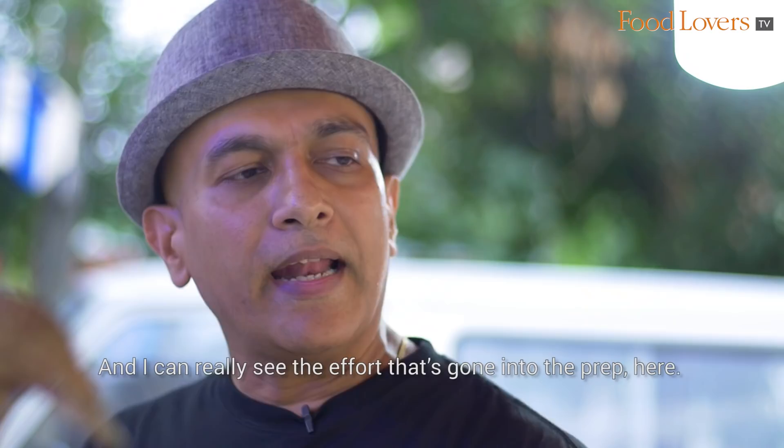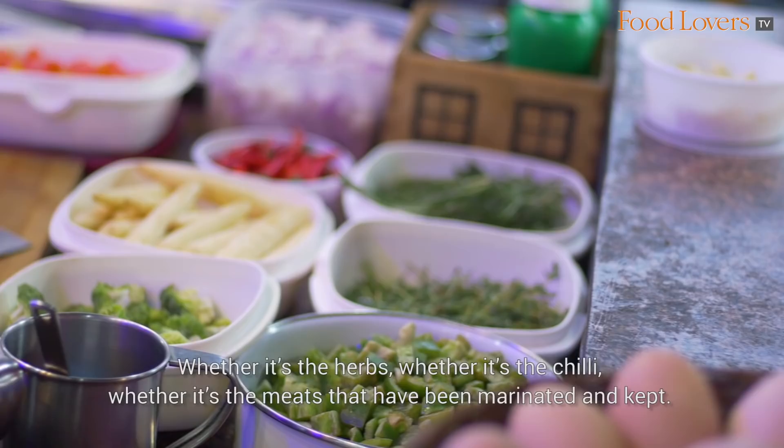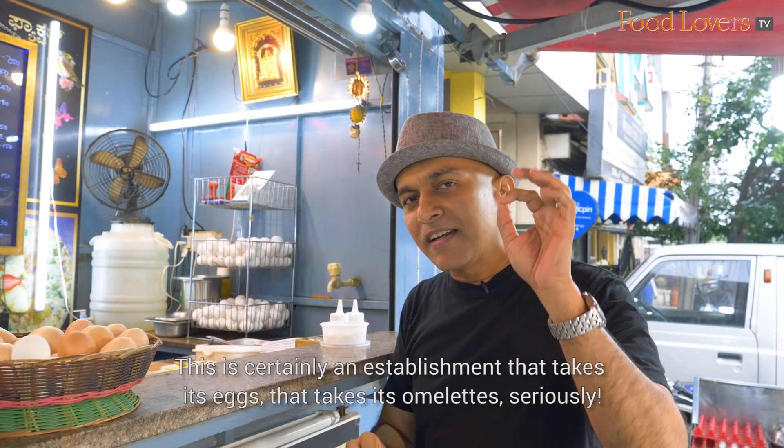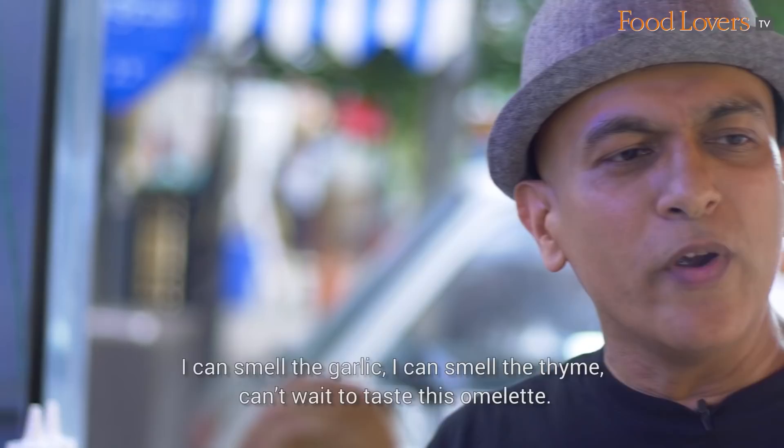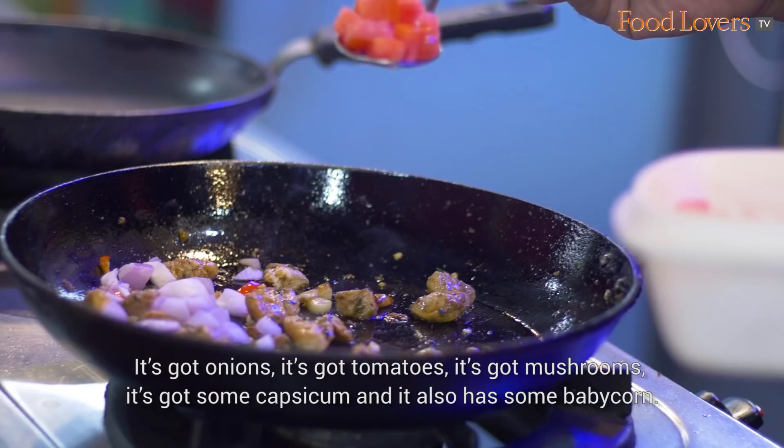I can really see the effort that's gone into the prep here — whether it's the herbs, whether it's the chilli, whether it's the meats that have been marinated and kept. This is certainly an establishment that takes its omelettes seriously. I can smell the garlic, I can smell the thyme. Can't wait to taste this omelette. It's got onions, tomatoes, mushrooms, capsicum, and also some baby corn.